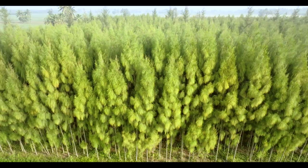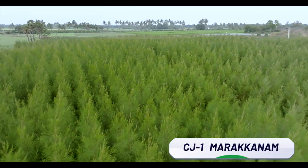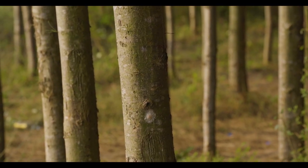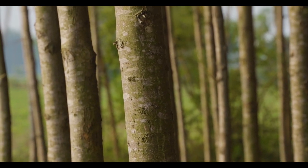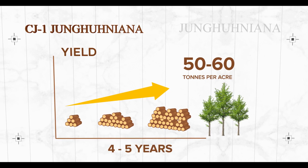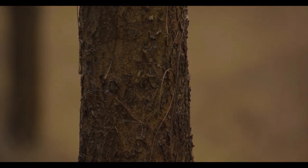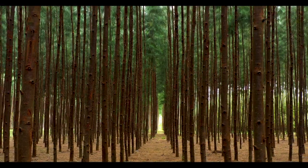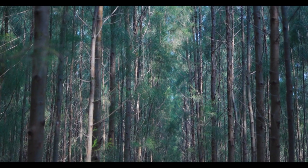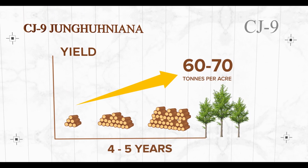Earlier, only a single clonal variety called CJ1, also called the Marakanam clone or Zunguniana clone, was cultivated. This clone was quite adaptable to multiple soil types, yielding on average 50 to 60 tons per acre in about four to five years. IFGTB first released a clone of Casuarina zunguniana called CJ9, which was highly drought tolerant and disease resistant, cultivable in varied soil types, yielding 60 to 70 tons per acre in four to five years.